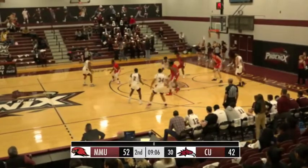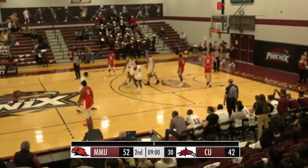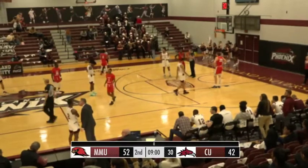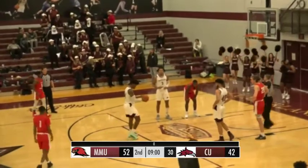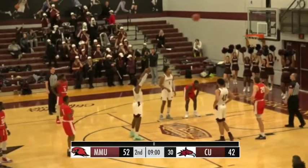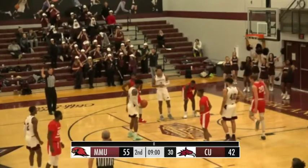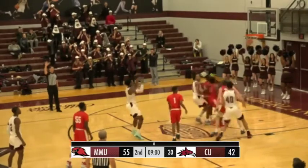Going to go to Davis on the short corner left side, works it back down to the block. Tried to go off glass — no good, but he's going to be fouled by Gwynn. Cumberland's got a chance to snap a two-and-a-half minute scoring drought with nine to play. Damari Davis coming to the line, a 57% shooter from the free throw line. That one no good. Gets the second one to go.